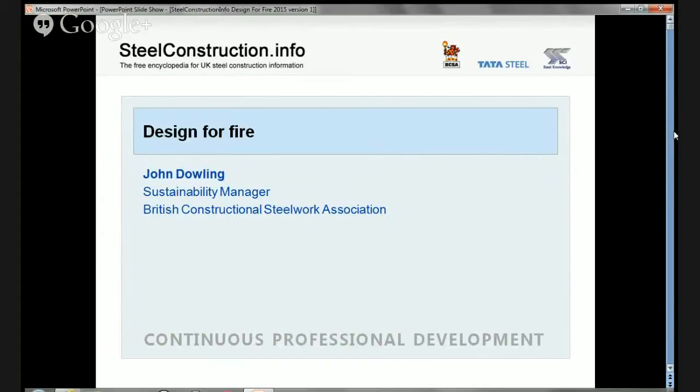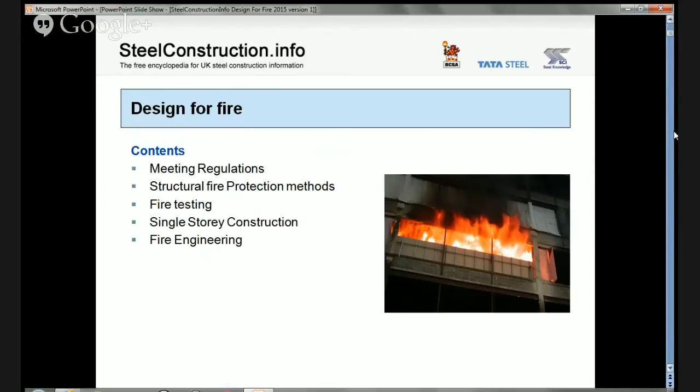Hello, my name is John Dowling and I would like to welcome you to this CPD session on Design for Fire. I'm going to talk today about five different subjects: meeting regulations for fire, structural fire protection methods for steel construction, fire testing, the specific issue of single-storey construction for fire, and fire engineering.